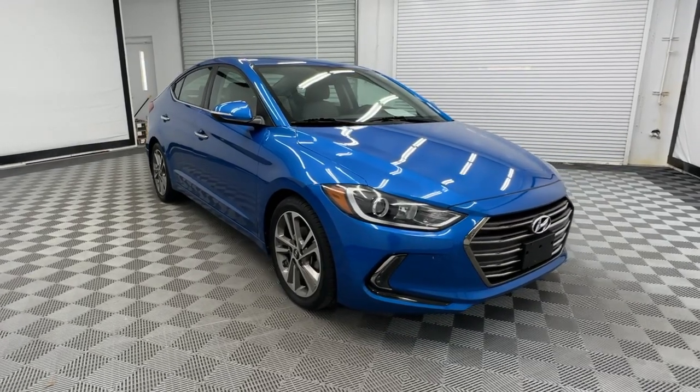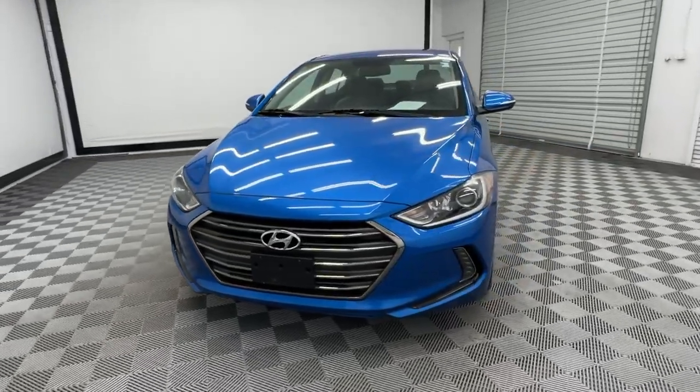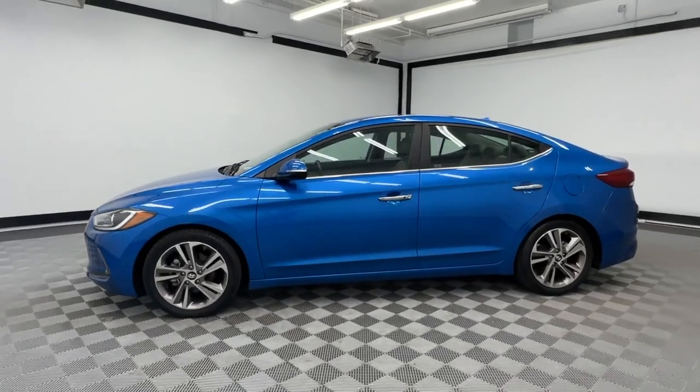Here is a wonderful 2017 Hyundai Elantra, the tech-savvy compact that infuses every drive with a fresh feeling of innovation and modern style.